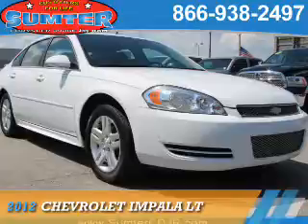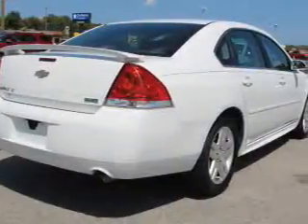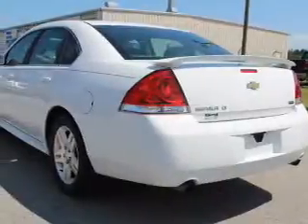Presenting the 2012 Chevrolet Impala. It's powered by front wheel drive, a 3.6 liter, 6 cylinder engine and an automatic transmission.